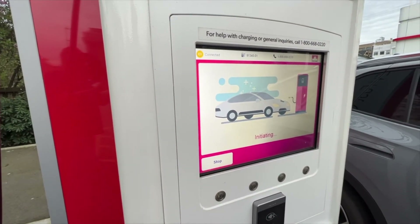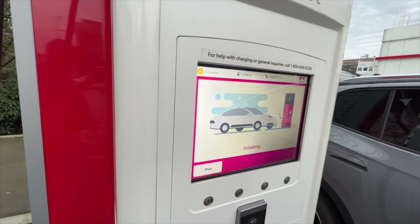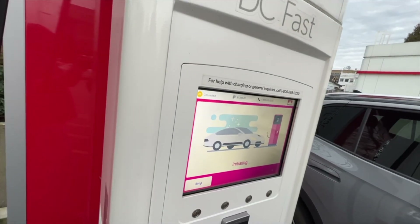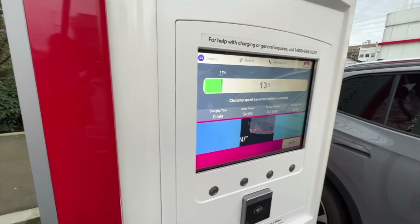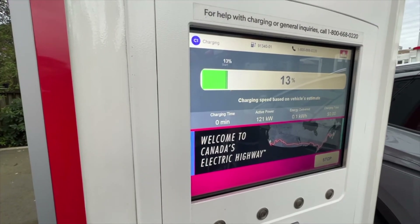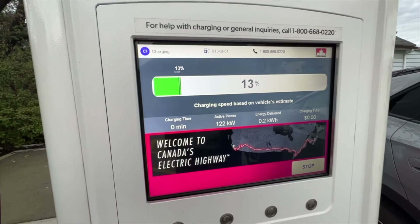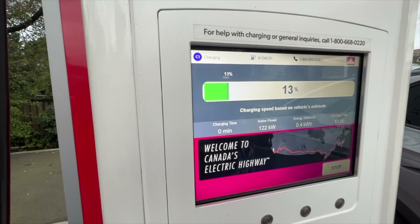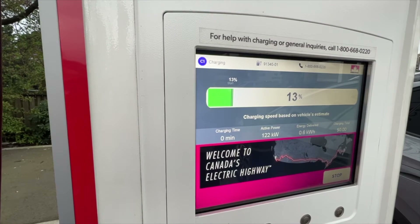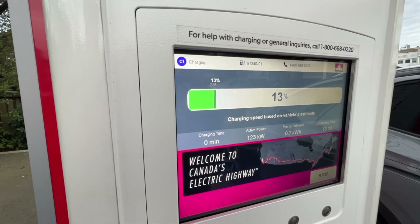The CHAdeMO is probably about 48 kilowatts, and what I found was it would ramp up as it got further along at higher voltage, so I'm not sure how this will compare. My state of charge is about 13% and the battery was about 45 to 48 degrees. We'll just run this for a few minutes and then go through the disconnecting process.